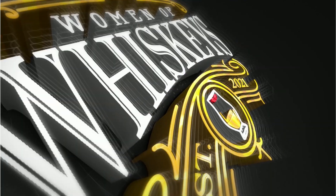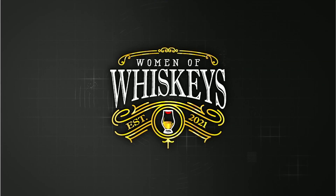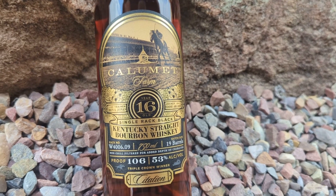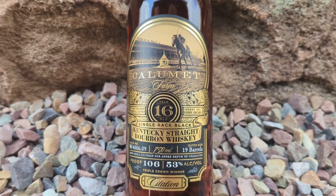Hi, I'm Kathy Jo and this is Michelle, and we are the Women of Whiskies. Today we're going to be doing a quick little review on Calumet 16 — a 16-year Kentucky bourbon that comes in at 106 proof. I've heard so much about it, let's jump in.